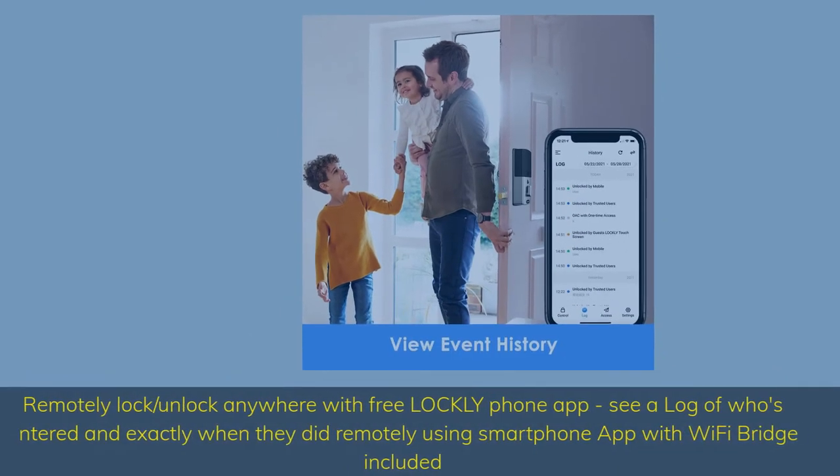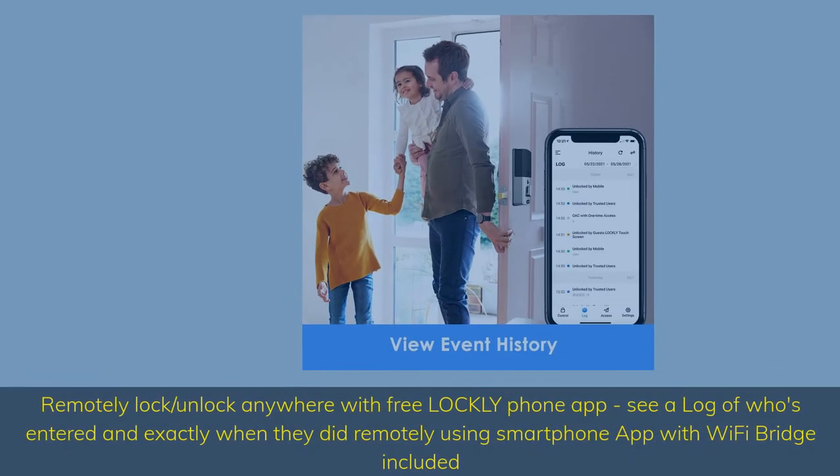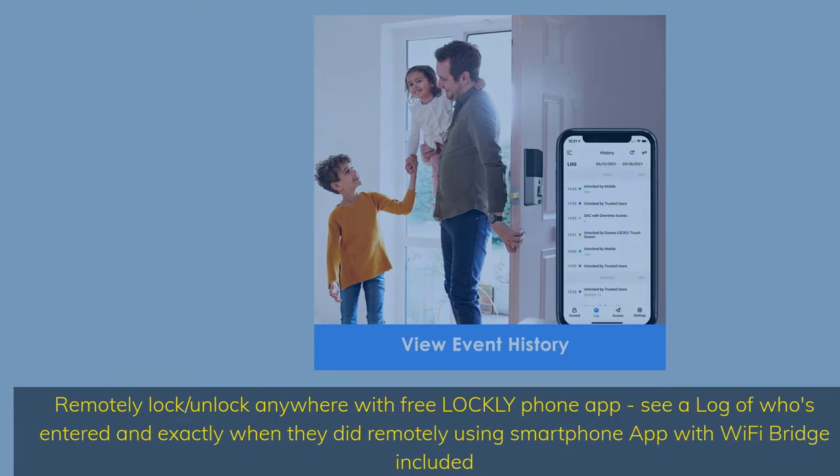Remotely lock/unlock from anywhere with the free Lockly phone app. See a log of who's entered and exactly when they did, remotely, using the smartphone app with Wi-Fi bridge included.